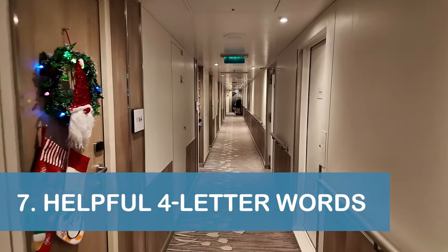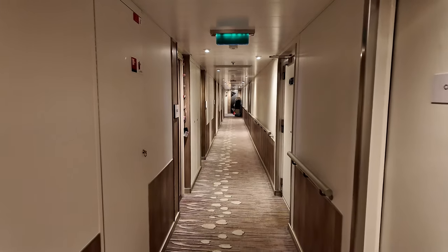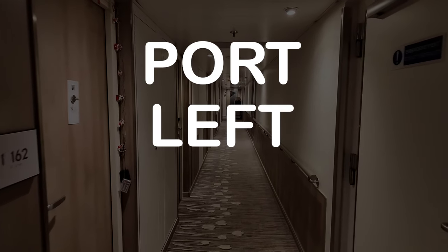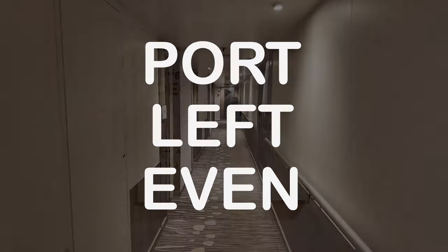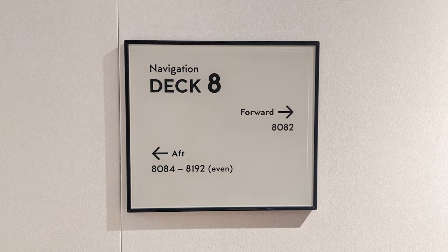Our seventh tip is to use a few kid-friendly four-letter words to help find your stateroom. Many people remember that port and left both have four letters, and port is the left side of the ship when facing forward. Additionally, even has four letters, and the even-numbered staterooms are on the port side, or left side, of the Nieuw Statendam.